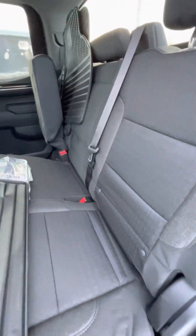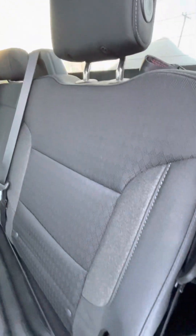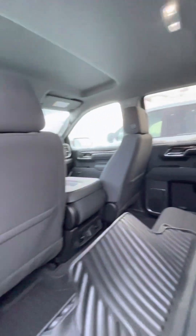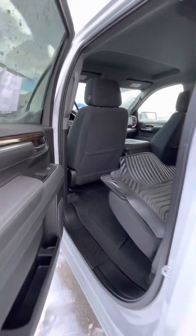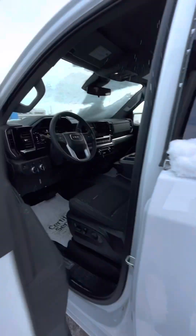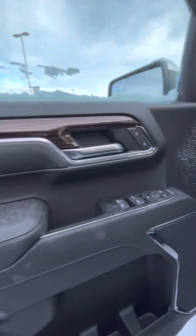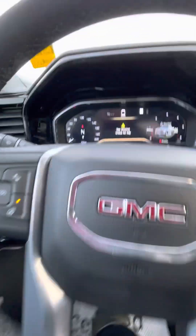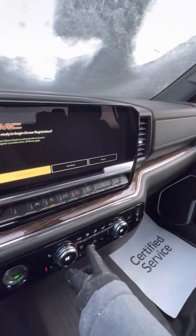So cloth seating here. They did make them — I can't quite describe the material — it's almost like a jean material, but they do make it very nice and easy to clean. Power windows and locks of course, and a power driver's seat.